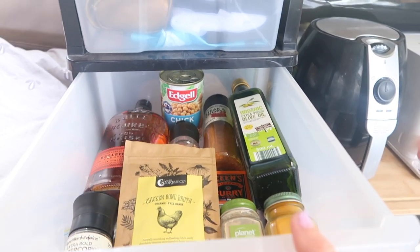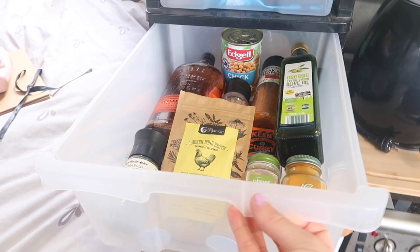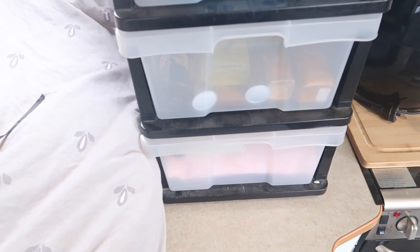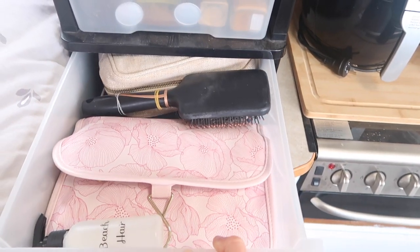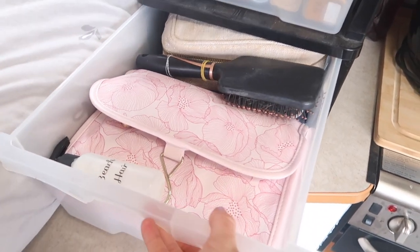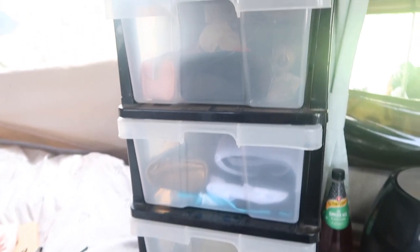This one is our condiment drawer - olive oil, steak seasoning, salt and pepper, bone broth, all the cooking stuff, and coffee pods as well. The bottom drawer is basically our shower drawer - it's got my little shower bag, beach hair products. They're really handy and have really changed the way we store things, so highly recommend.